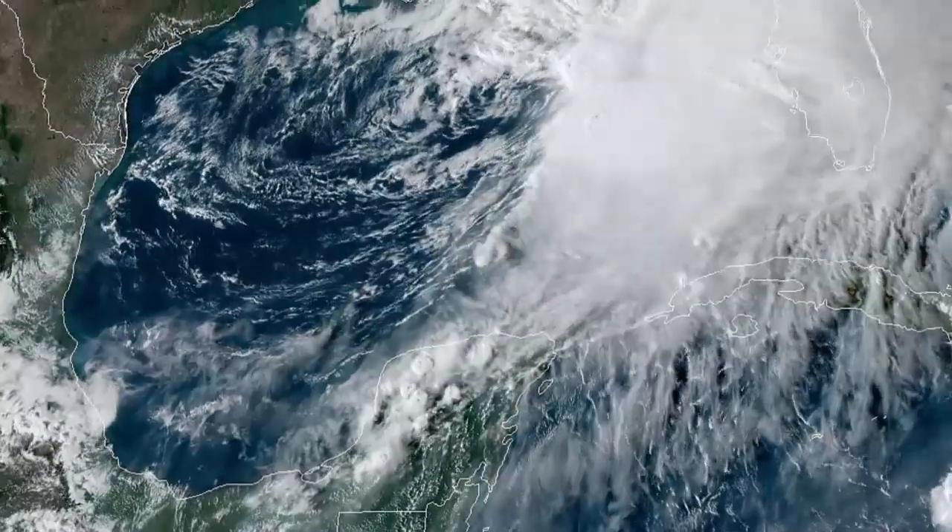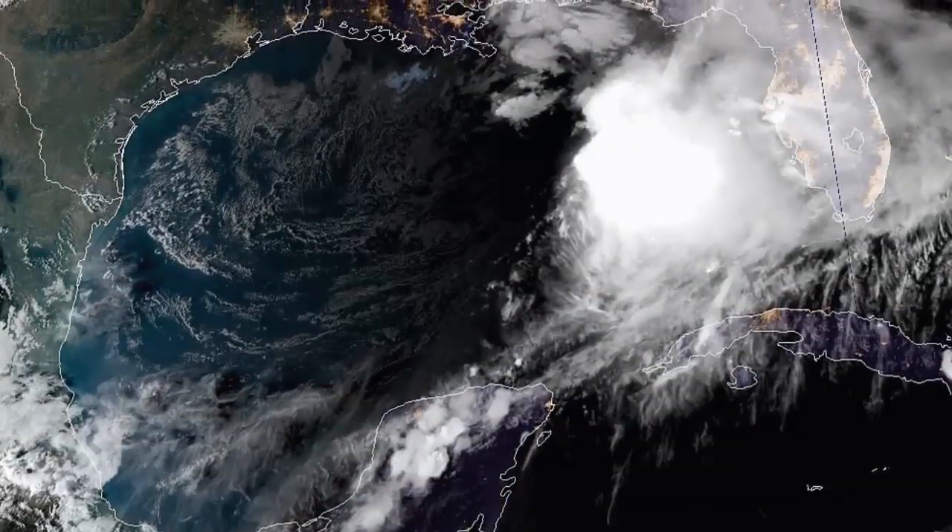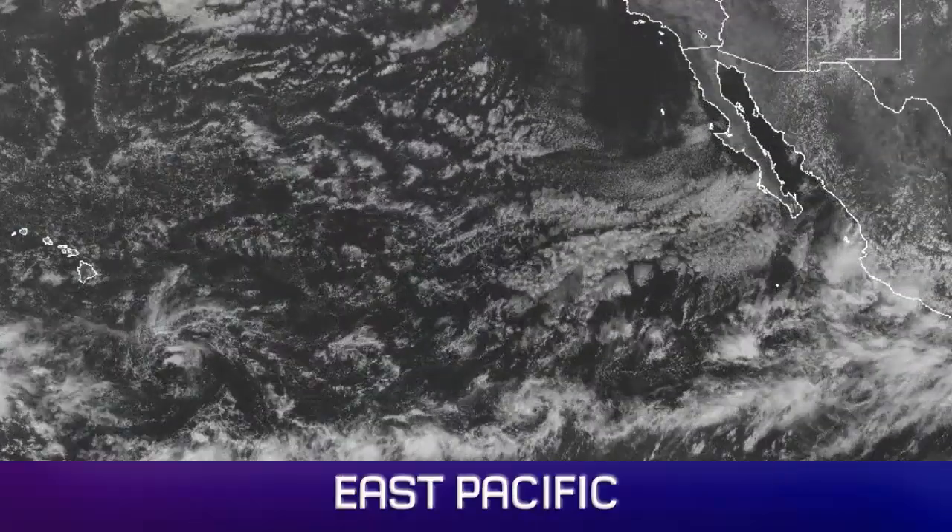Here is a close-up of the Gulf of Mexico. You can see how that rotation has been increasing throughout the day in Nestor.